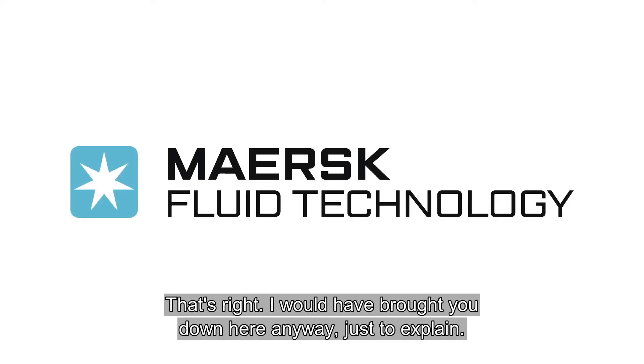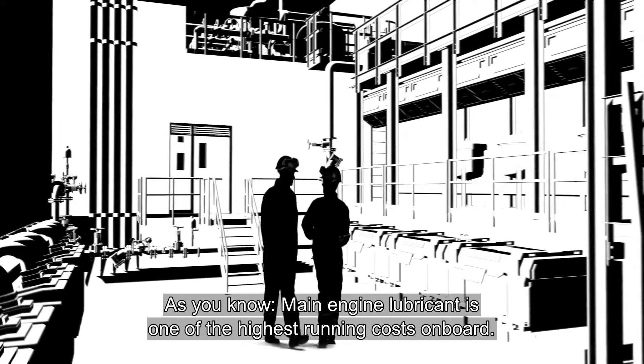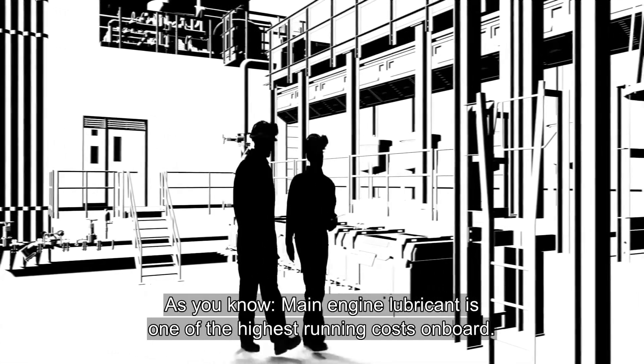I've only brought you down for a minute, just to explain. As you know, main engine lubricant is one of the highest running costs on board.